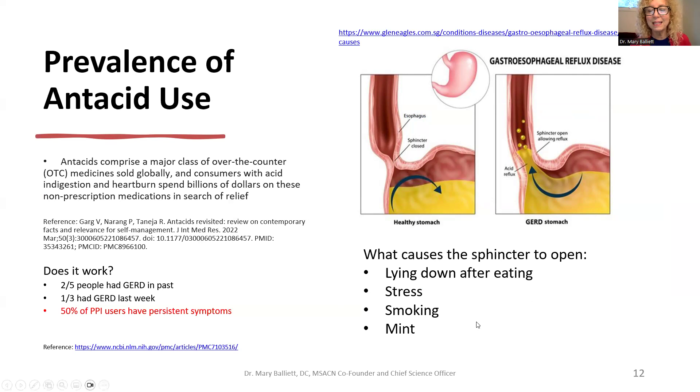Smoking unfortunately both increases stomach acid and relaxes the sphincter — the majority of people who smoke get GERD. The treatment is to stop smoking, though smoking is the most addictive drug on the market. If on an antacid, they may also need digestive enzymes so food can actually go down. Also, mint tea is great before eating — it opens sphincters so food goes down — but terrible after eating because food can then come back up. Mint gum is also not great for this reason.